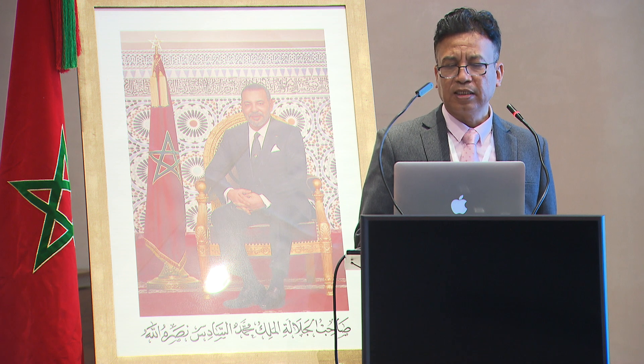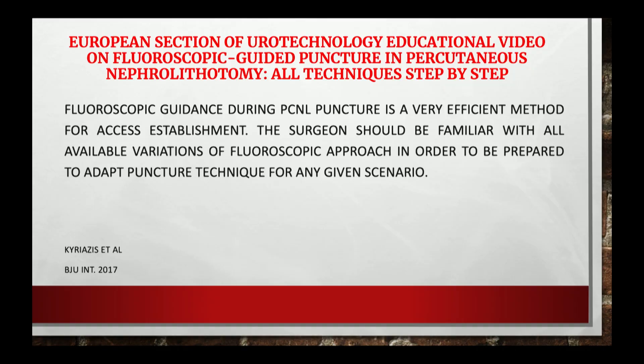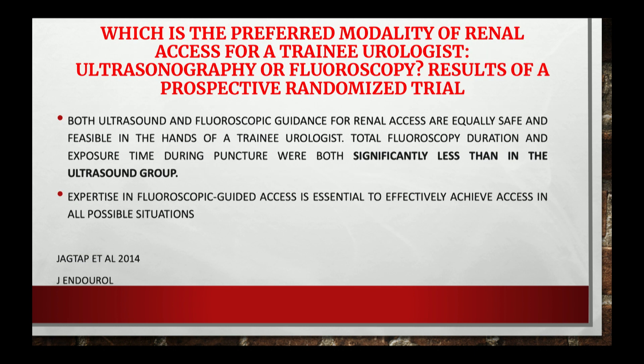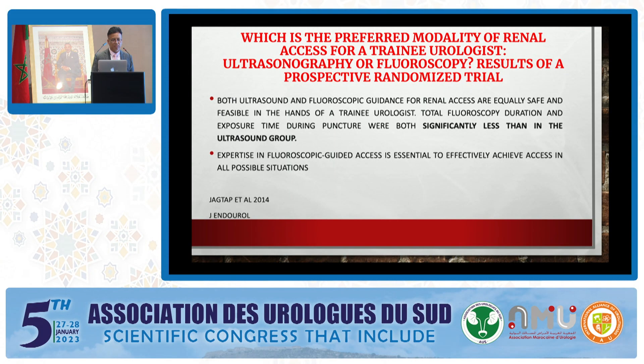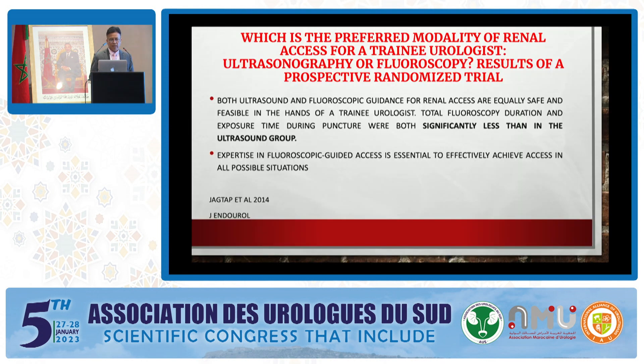The European Section of Urotechnology educational video on fluoroscopy-guided puncture in PCNL states that fluoroscopy guidance during PCNL puncture is a very efficient method for access establishment. The surgeon should be familiar with all available variations of the fluoroscopic approach in order to be prepared to adopt puncture technique for any given scenario. Expertise in fluoroscopy-guided access is essential to effectively achieve access in all possible situations.